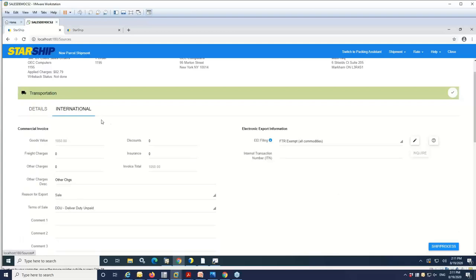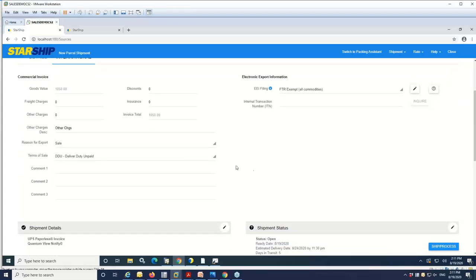Duties and taxes and some of the international fields are also pulled over — this shipment is going to Canada. All of that information will populate automatically, including value translations on the reason for export and terms of sale. If we had a product that requires EEI filing, you would see that here and can automatically file it — StarShip will submit that electronically to the ACE website and you'll get back an ITN number via email. You can set up StarShip to parse that value from your email, or click the inquire button to pull it from the government's website. In this case, these products are considered exempt.